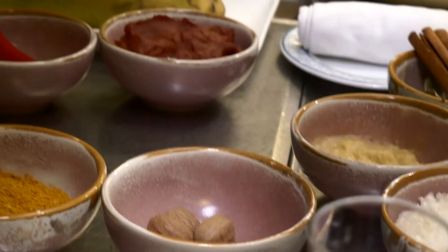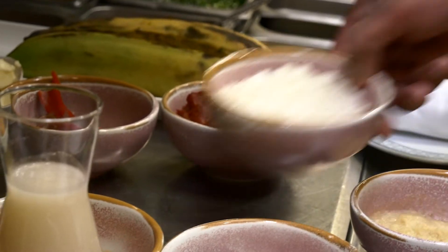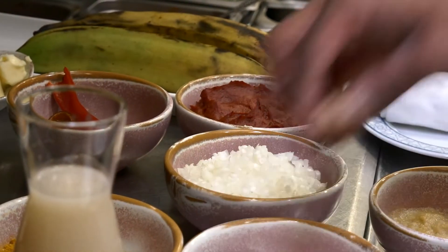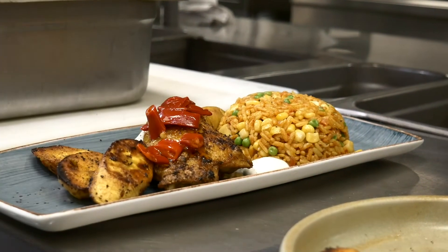I think it's really great that you're making jollof and I think it will add to the experience of people coming into the museum to learn more about medieval Africa. Through that experience, they're also going to be able to taste the history.